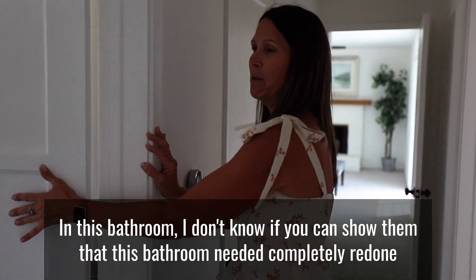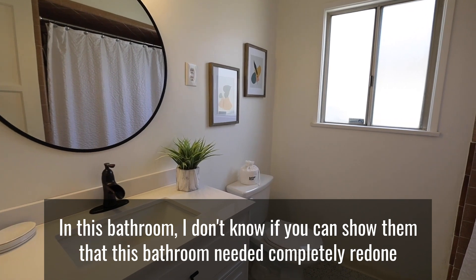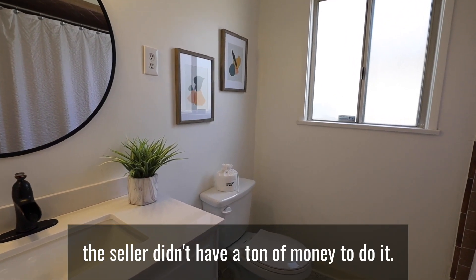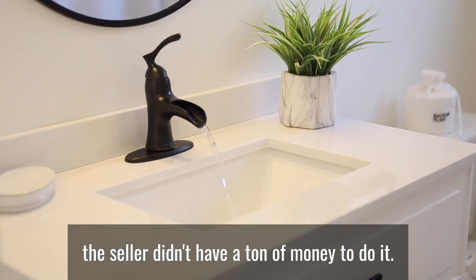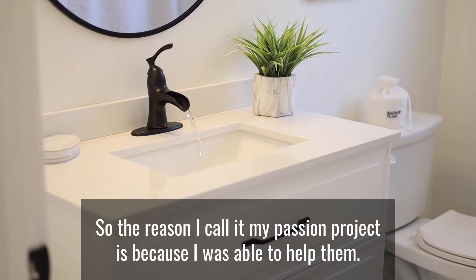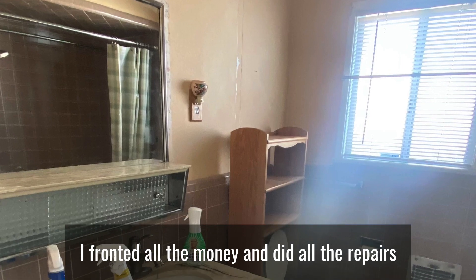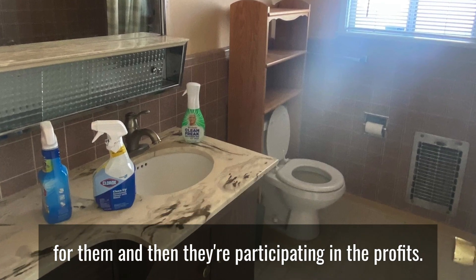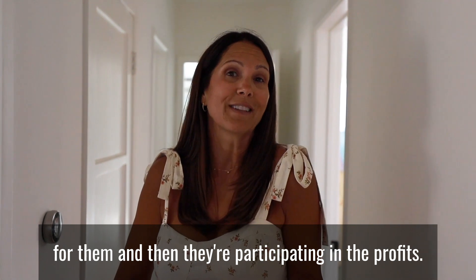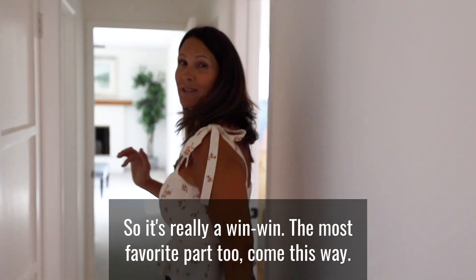This bathroom needed to be completely redone. The seller didn't have a ton of money to do it, so the reason I call it my passion project is because I was able to help them — I fronted all the money and did all the repairs for them, and then they're participating in the profits. It's really a win-win.